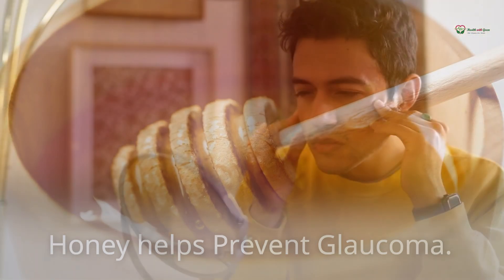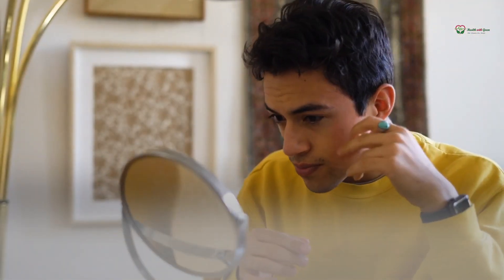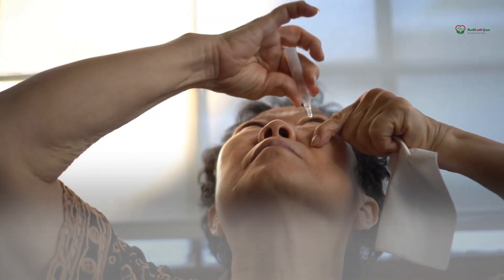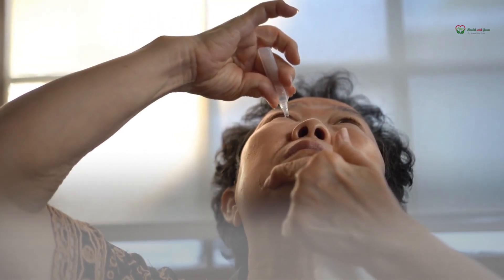Honey helps prevent glaucoma. When fluid accumulates in the eye, pressure rises, putting stress on the optic nerves and potentially resulting in irreversible vision loss due to glaucoma, an eye disease. Honey eye drops, however, have been shown in tests to reduce the risk of this ailment.